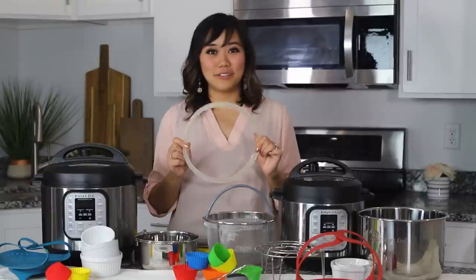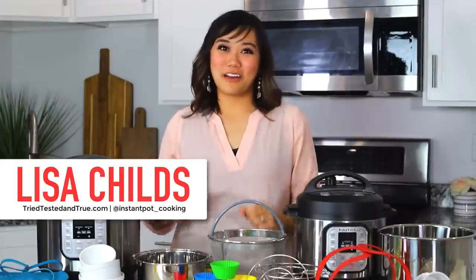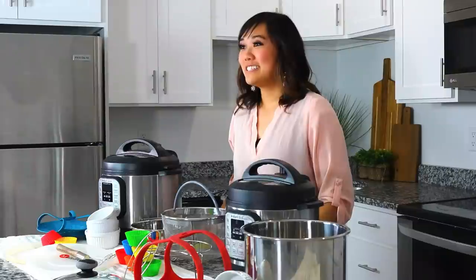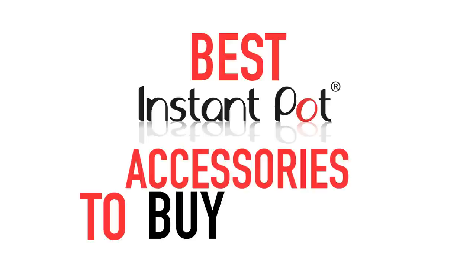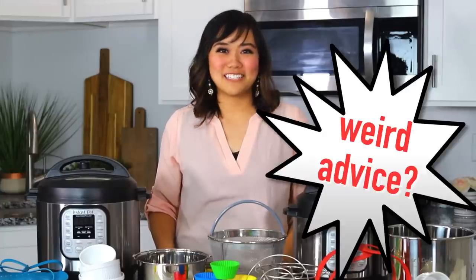It's always nice to have an extra silicone ring. Hi, I'm Lisa Child. Welcome back to Tried, Tested, and True Instant Pot Cooking. Today, I'm going to be sharing with you 11 of the best Instant Pot accessories to buy and avoid, plus my weird advice regarding Instant Pot accessories.